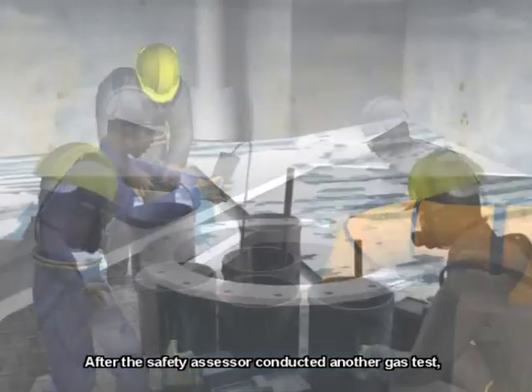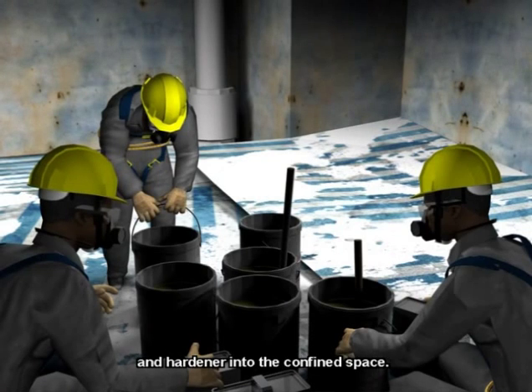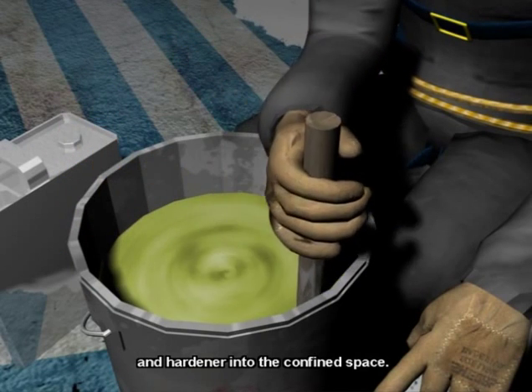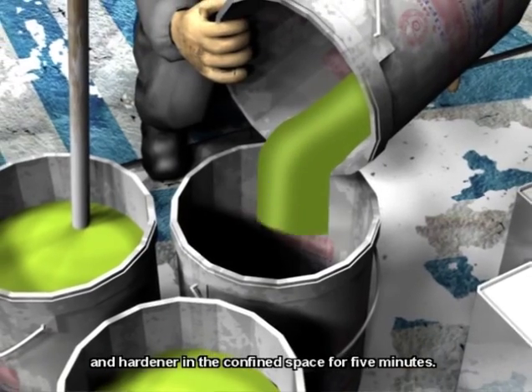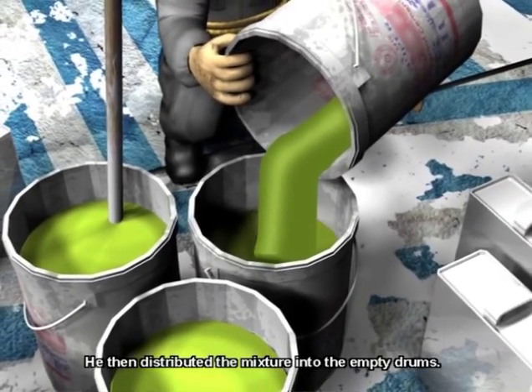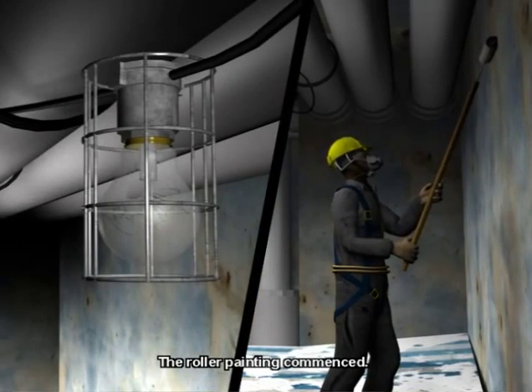After the safety assessor conducted another gas test, the workers brought drums of paint and hardener into the confined space. One of the workers mixed the paint and hardener in the confined space for five minutes, then distributed the mixture into empty drums. The roller painting commenced, and thirty minutes later, a flash fire occurred.